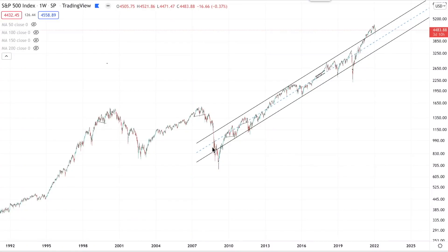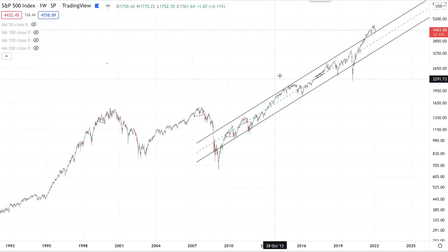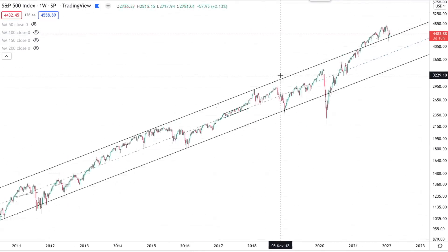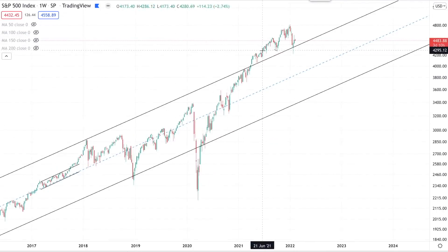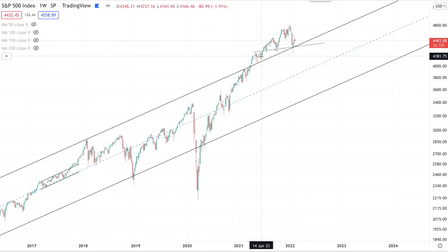Hello and welcome back to Game of Trades, your number one channel for videos on the stock market and cryptocurrencies. This video is going to be focused on the S&P 500 and more importantly on this head and shoulder pattern that we're potentially seeing develop on the S&P 500.